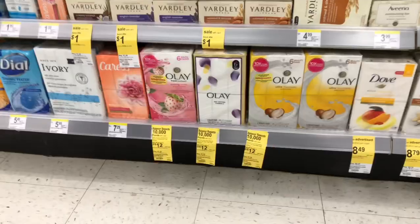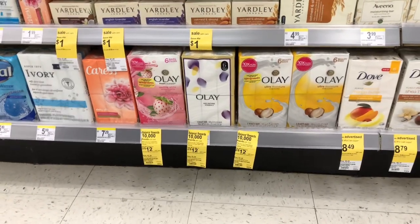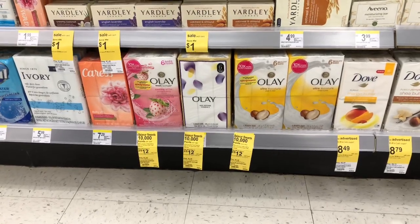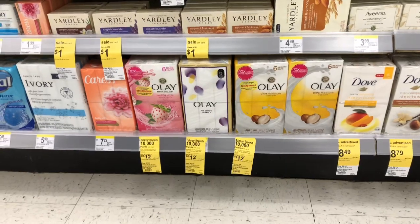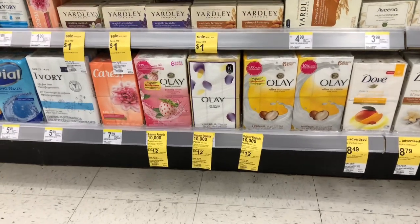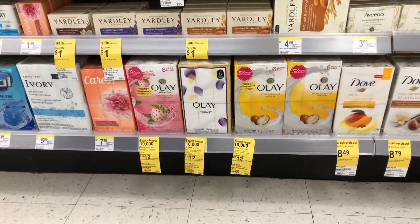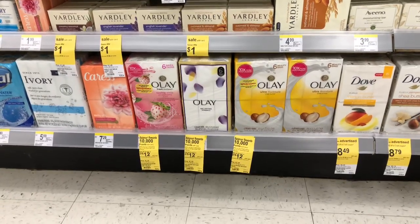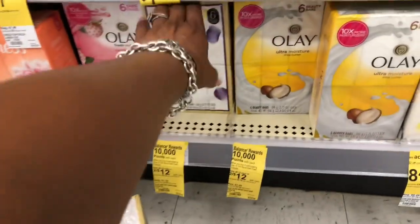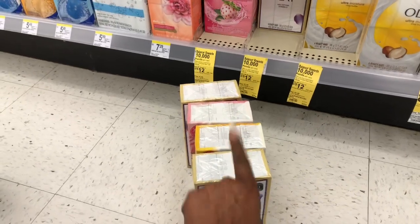This next deal is for some of my blessing bags that I'm making for veterans. I'm going to do the Olay deal because a lot of these veterans have wives and I like to include something special for them. These are on sale two for $12. In my Walgreens app I have a $2 off two and a $1 off one, and then I'm going to use a $1 off one from our P&G inserts. That comes out to $24 minus $4 in coupons, and then 10,000 points — so it comes out to $10 for four boxes, or 41 cents a bar of soap. I'll pick up four — one bar in each bag.